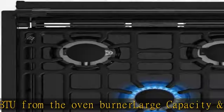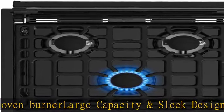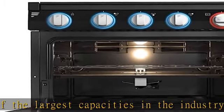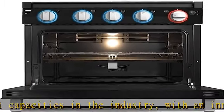Easy to clean: wired grate and enamel tray fit over the top of the burners and lift off for easy cleaning. The range oven features a broiler pan with an insert to catch dripping fat, while the hinged glass cover protects the cooktop and acts as a backsplash.